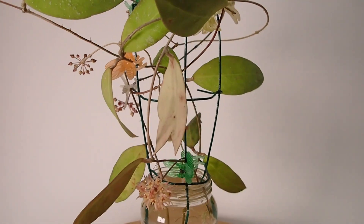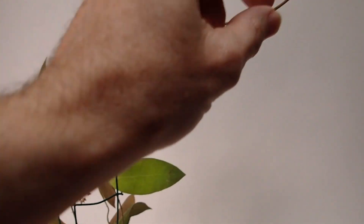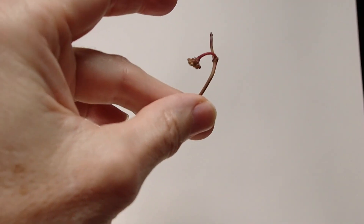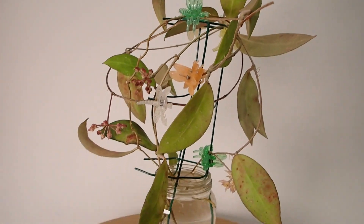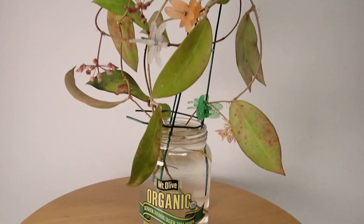The first time I flowered this Hoya it took me three years, and now I flowered it in a month from cuttings. Over here, if you can see it, that is a brand new peduncle that grew in water and is budding up. That's what I love about Hoyas — they constantly surprise you with all kinds of things that you just never expected.